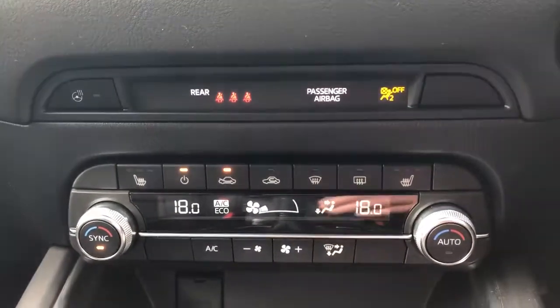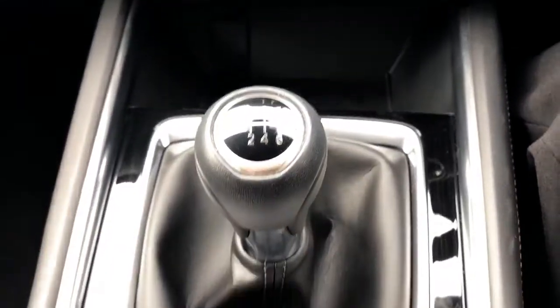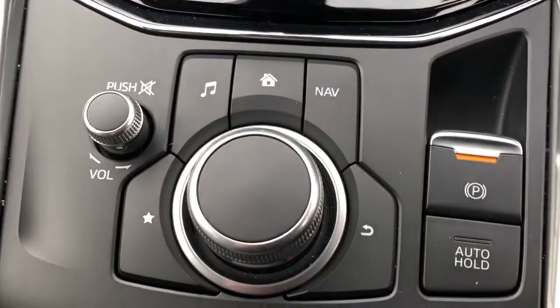Air conditioning with dual climate control. Six speed manual gearbox with an electronic parking brake.